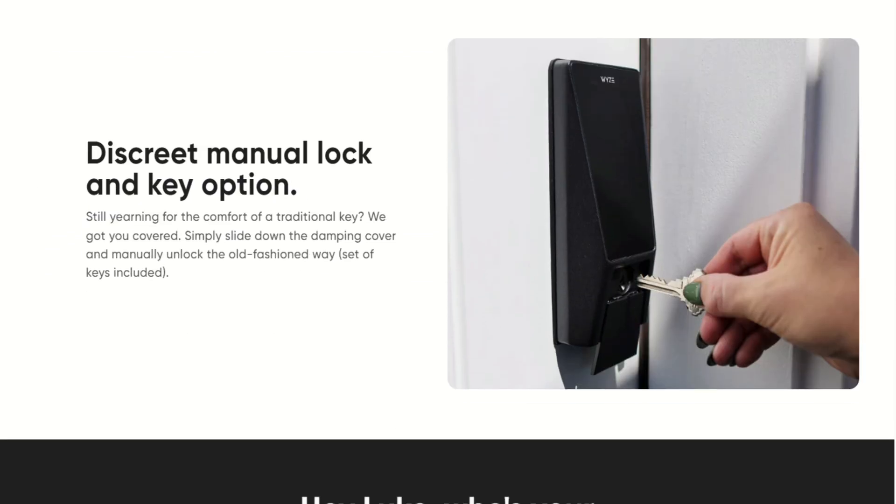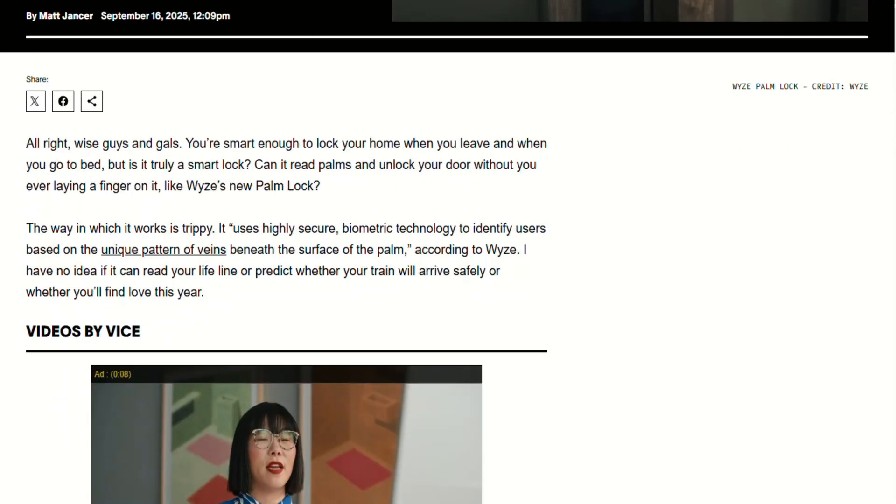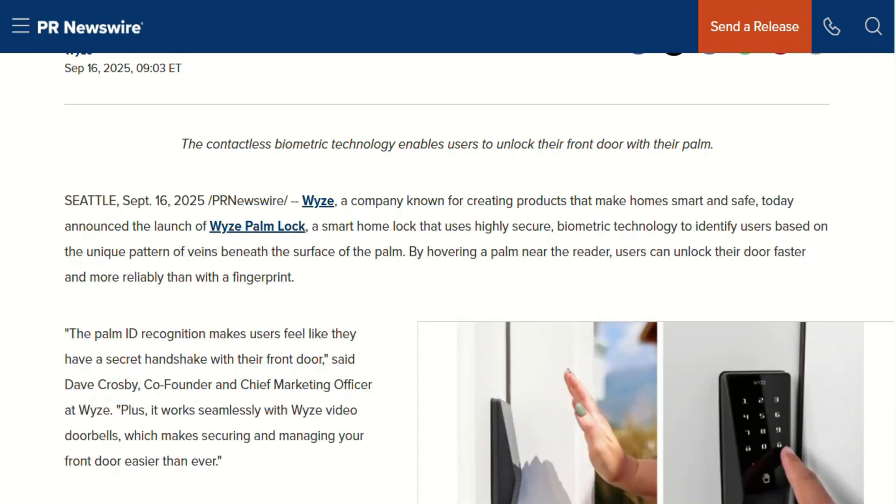At this price point, palm vein recognition is absolutely nuclear innovation. Comparable biometric locks typically cost three to five times more. Wyze has a reputation for aggressive pricing on decent hardware, though their app reliability can be inconsistent.